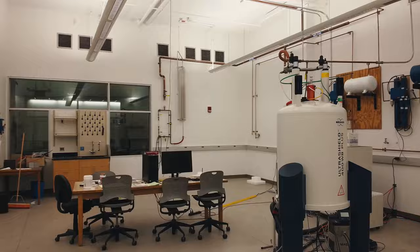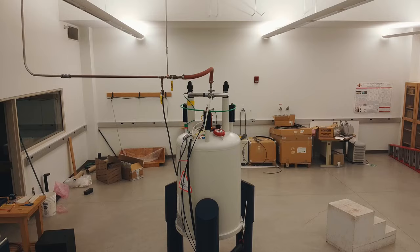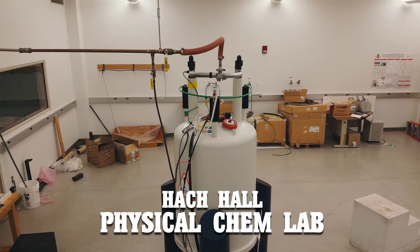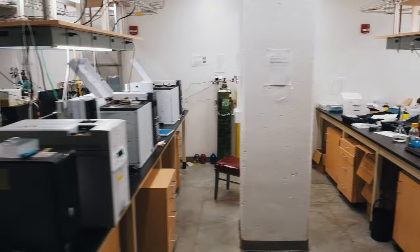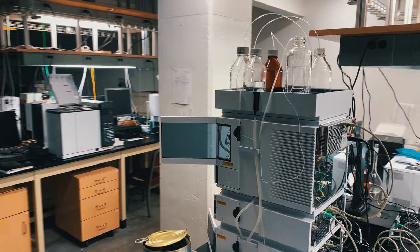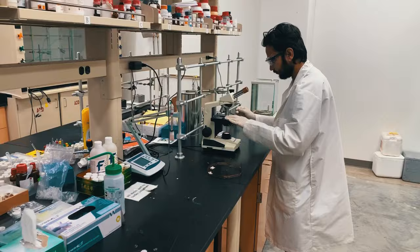In addition to the inorganic and organic laboratories primarily on the second and third floors of Hawk Hall, the basement of Hawk Hall houses a variety of physical and analytical chemistry laboratories. You're now looking at Professor Aaron Rossini's laboratory and his solid state NMR instrument that is dedicated to his group. We'll now shift to Professor Jared Anderson's laboratory. Professor Anderson's group has expertise in separation science and has a variety of capabilities for chromatography and separations in the basement of Hawk Hall.